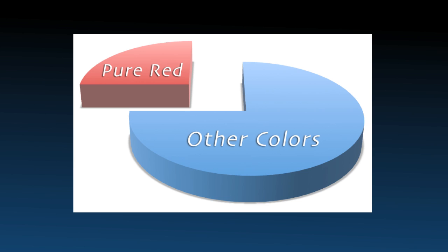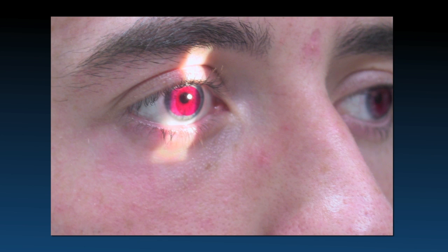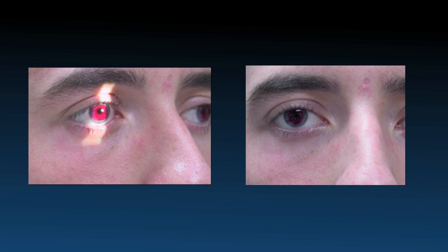At the Achromatopsia Clinic of the Low Vision Centers of Indiana, we see patients from throughout the world. The traditional pure red contact accounts for less than 25 percent of our contact lens fits. The cosmetics of red contact lenses can vary depending on how deep the eyes are set and on the amount of light exposure. Here is the same patient seen with the contacts in very bright light and in moderate lighting.